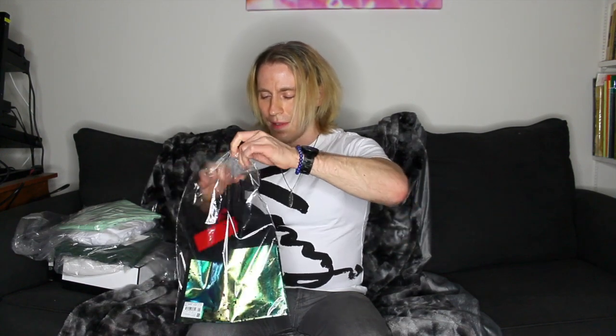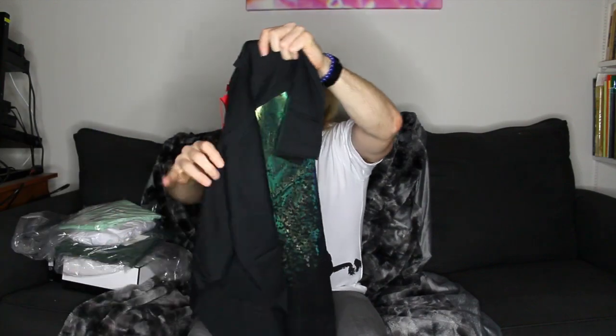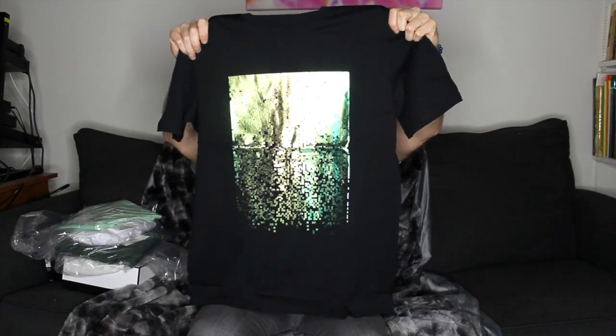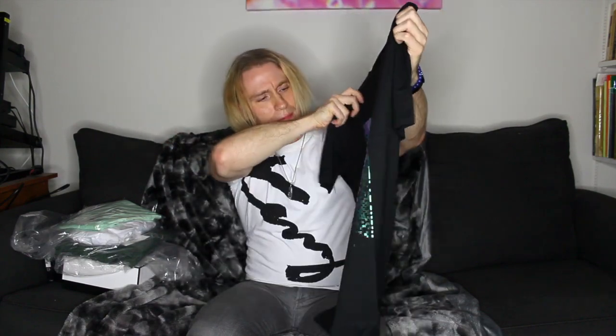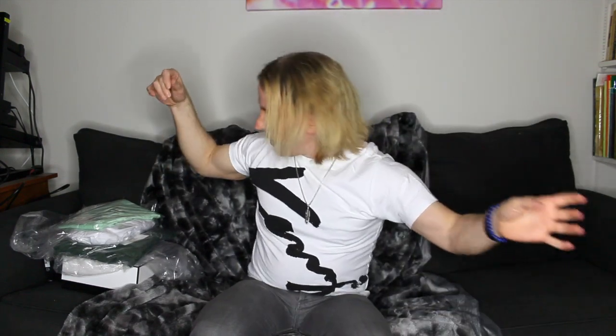Here's another Hugo Boss. I have no brand loyalty to anything — I just find things I like. This is kind of cyberpunk. I know exactly how I'm going to wear this, but it has this little iridescent rectangle on it. Very much like that.